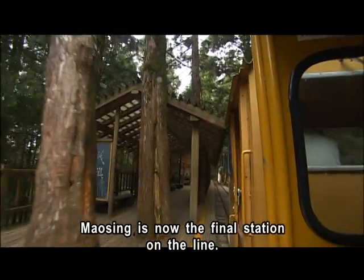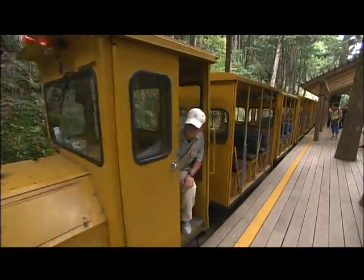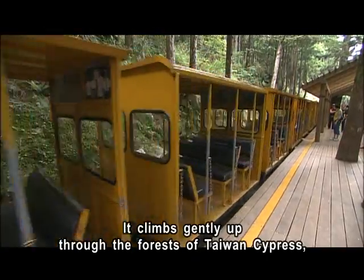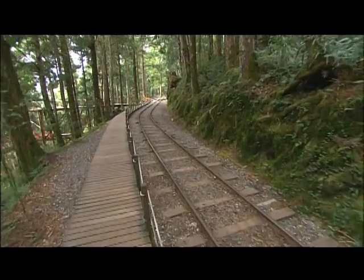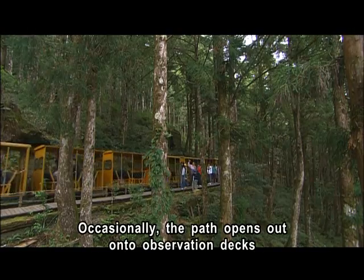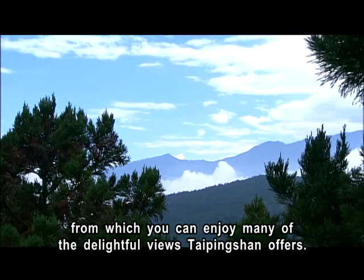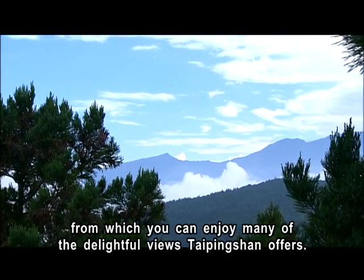Maoxing is now the final station on the line. From here, there is a path that follows the route the rails once took. It climbs gently up through the forests of Taiwan Cyprus, Taiwan Red Cyprus and Japanese Cedar. Occasionally, the path opens out onto observation decks, from which you can enjoy many of the delightful views Taiping Shan offers.